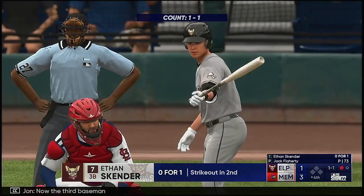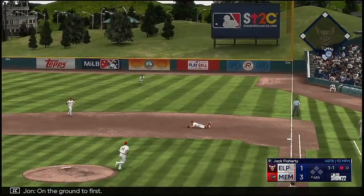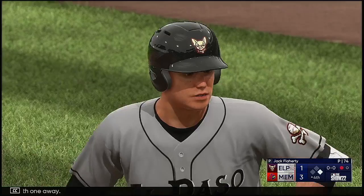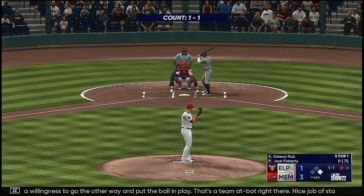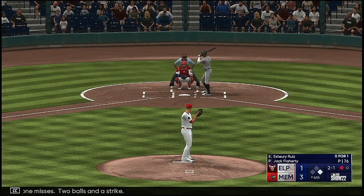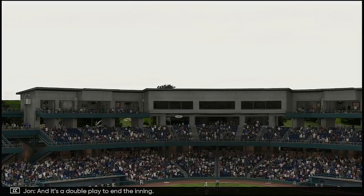Now the third baseman, Ethan Skender. A 1-1 — on the ground at first, and it's through for a hit. A man aboard now with one away. Not much to this one other than a willingness to go the other way and put the ball in play — that's a team at-bat. Nice job staying back and letting the ball get deep. And the batter now, Este Uri Ruiz. At the belt and fires — grounded to Gorman. Fires to second for one — and it's a double play to end the inning.